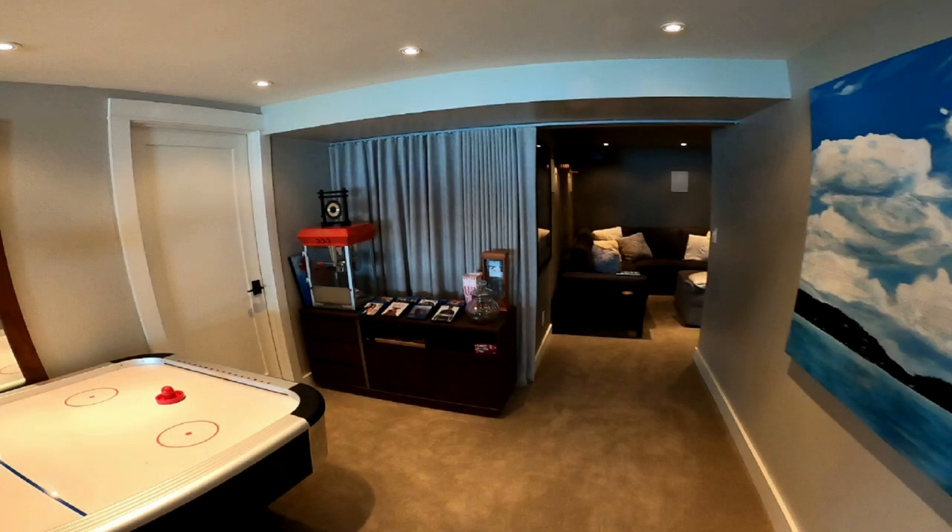Hey there, this is Tyler with Theater Design Company, gonna give you another theater tour — this will be number two. We're gonna try to do as many of these as we can with existing and new clients. This theater is a Dolby Atmos 7.1.2 system. It utilizes speakers from Klipsch, a Yamaha receiver, and a Sony 295 4K projector.